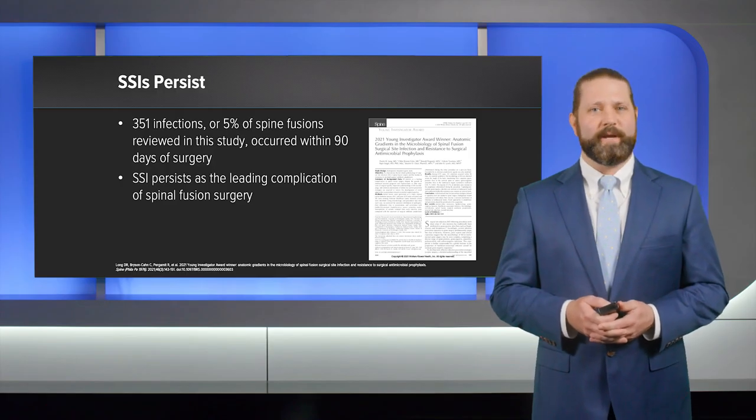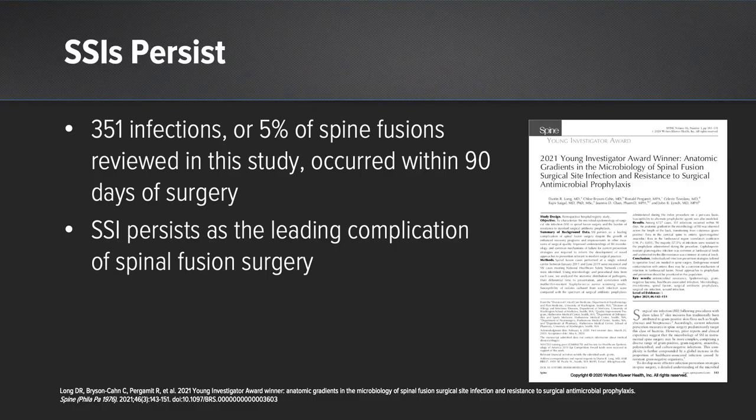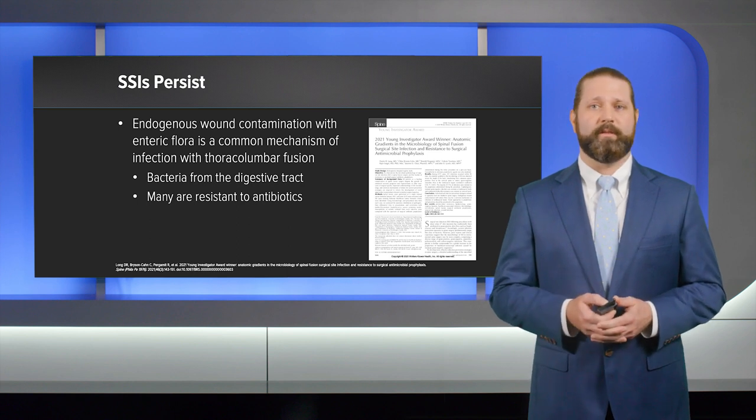This is a large and more recent review of postoperative spine infection — a retrospective review of 6,727 surgical fusions from Harborview Medical in Seattle. There were 351 postoperative infections identified within 90 days of surgery. This is consistent with rates being around 5%, and overall, this represented the most common complication after spine fusion. The important and interesting aspect of this study is the breakdown of infectious organisms based on the location of surgery.